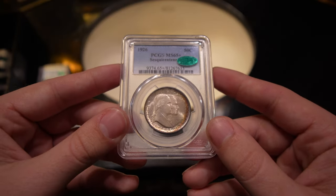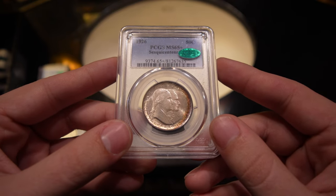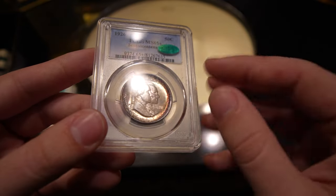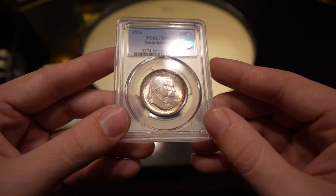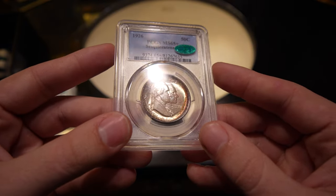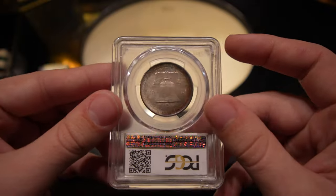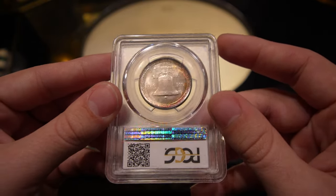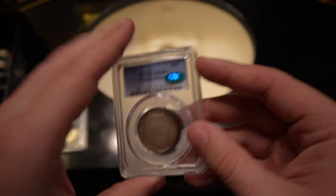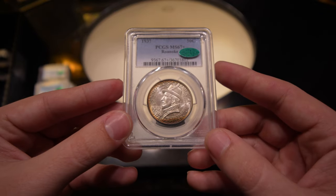Next is this 1926 Sesquicentennial commemorative half, graded MS-65+. I've never seen a gem Sesquicentennial before. This one has some really nice rainbow toning kind of hugging the rim of the coin — it's a really deep, deeply-struck coin. A lot of these have major issues on the face, most times scratching or a weaker strike, and this one is just phenomenal to look at. I can see why he paid the big bucks to buy these for a set. I wanted to show you guys some coins that you just don't get to see every single day.